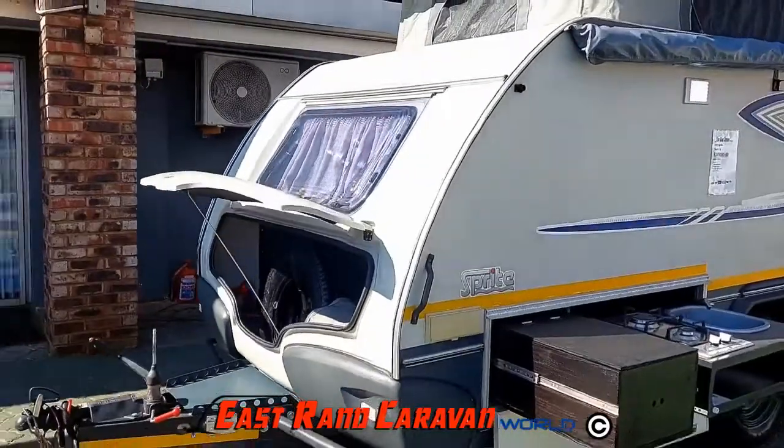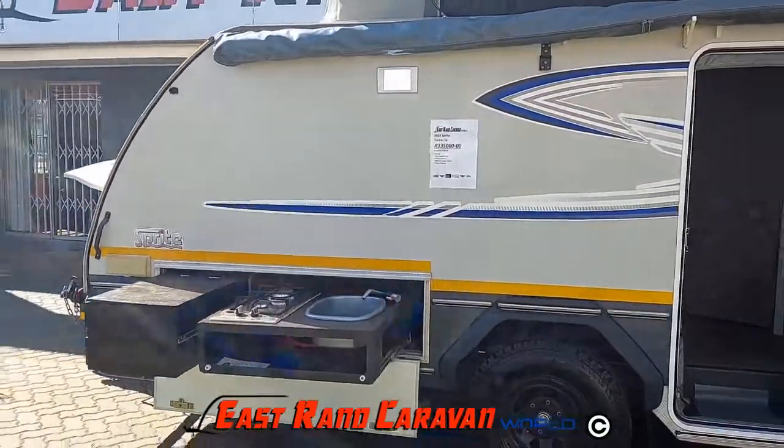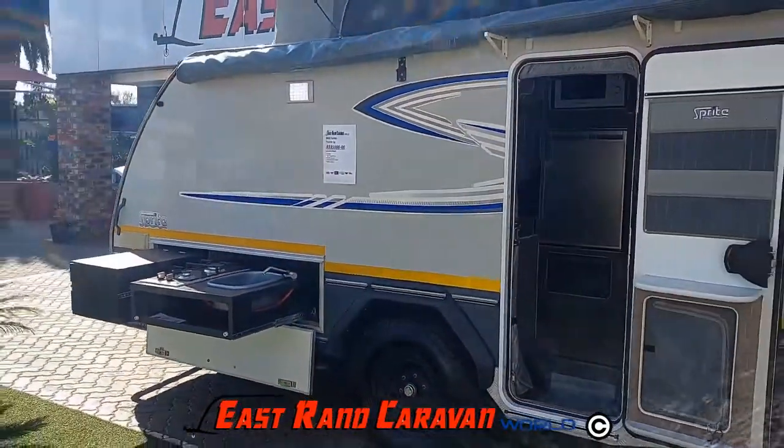The caravan comes standard with a modular tent roof, with side, front, and roof extensions available as optional extras.